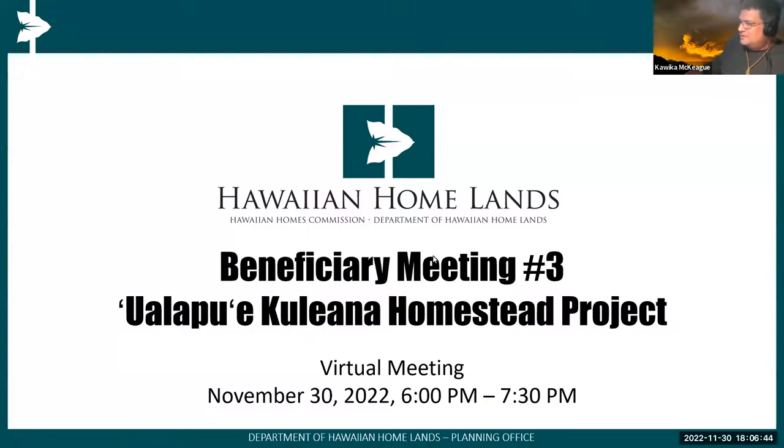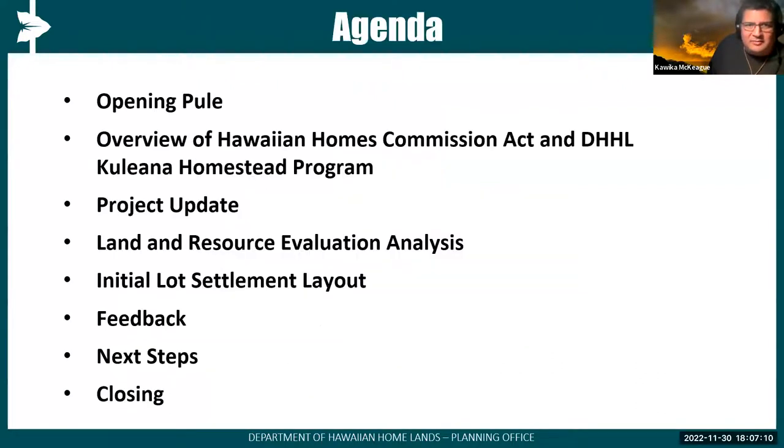Mahalo. This is beneficiary meeting number three for the well-employed Puliana Homestead Project. Many of you have been with us in past virtual beneficiary meetings and community meetings. We were last on island about a month ago doing our community meeting where we provided some updates. Tonight we have quite a bit of information to cover.